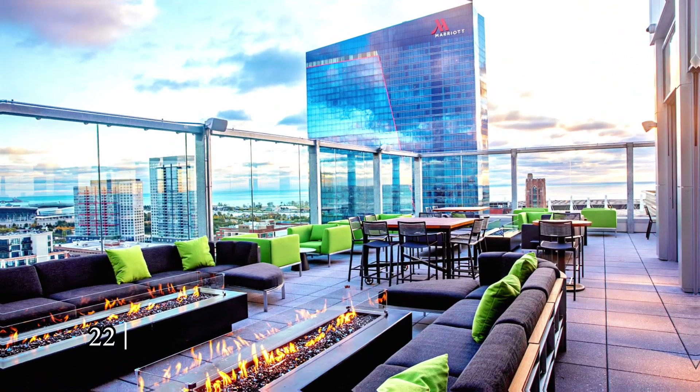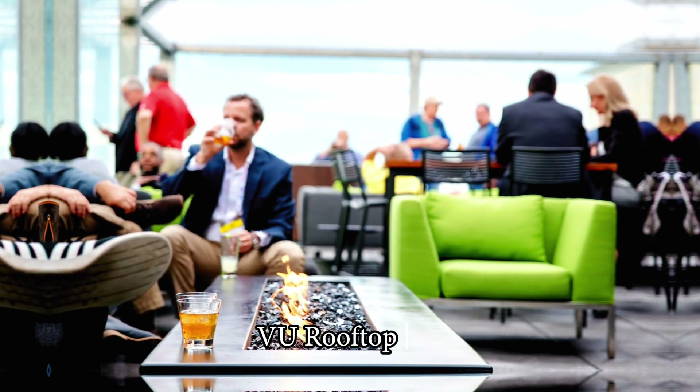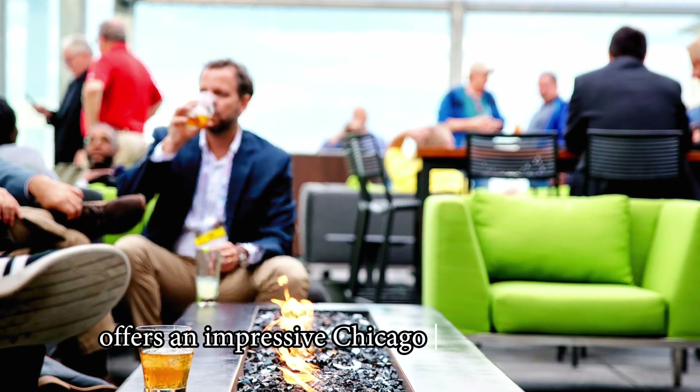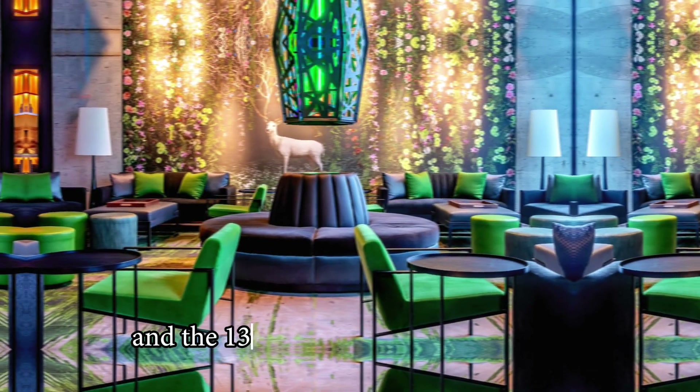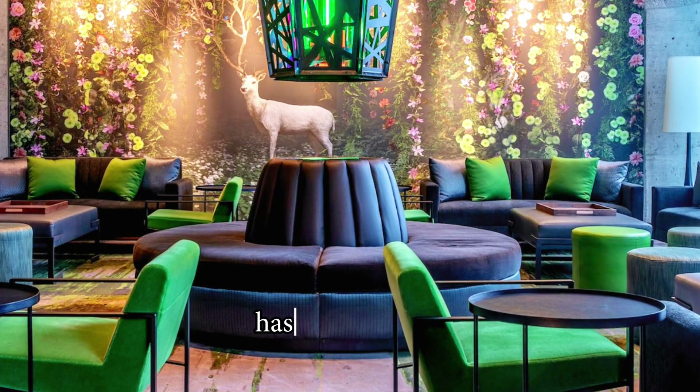Located in the South Loop, 22 floors above the bustling McCormick Place, VU Rooftop Bar offers an impressive Chicago rooftop setting, and the 13,000 square foot rooftop bar — or concept, as they call it — has a lot to offer.